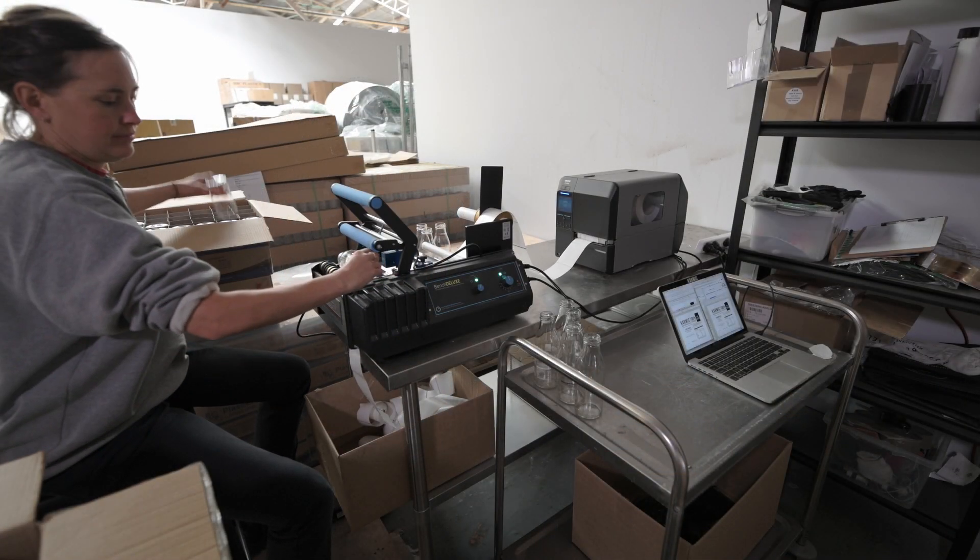It was very easy. We basically just had to set up a workstation where we could use it.